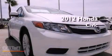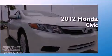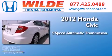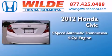This is a 2012 Honda Civic. This car has a 5-speed automatic transmission and an inline four-cylinder engine.